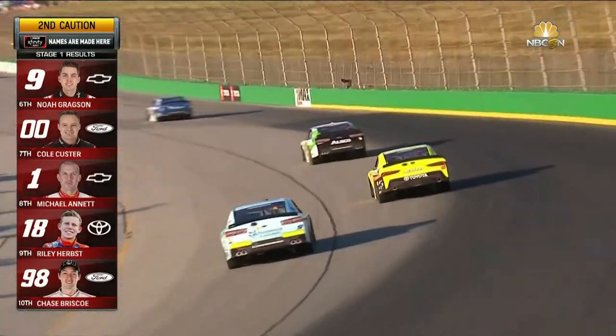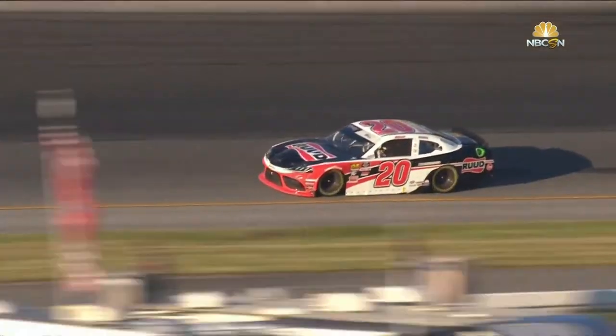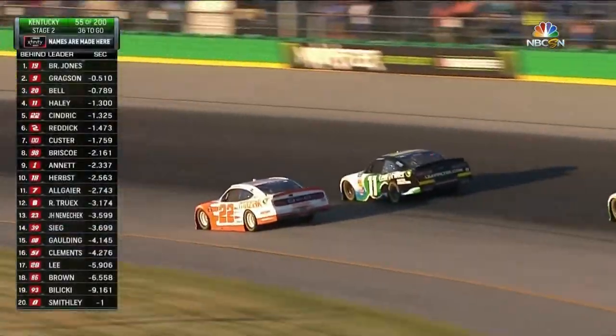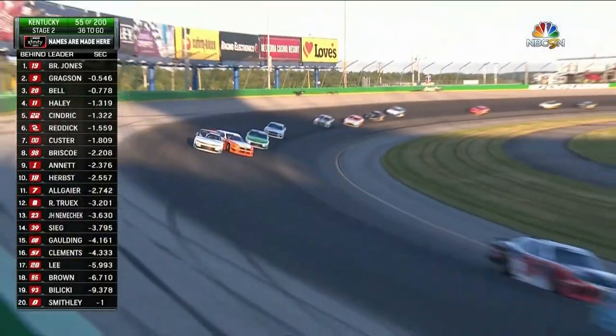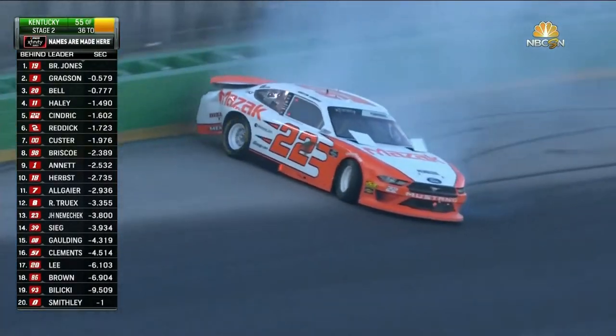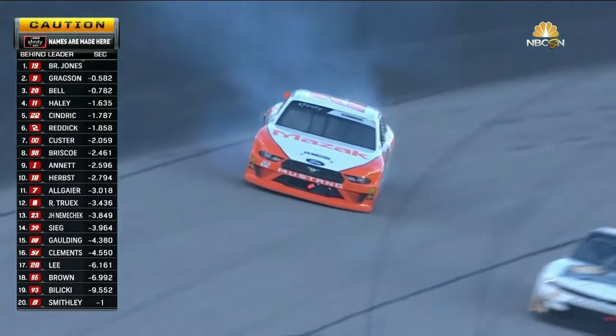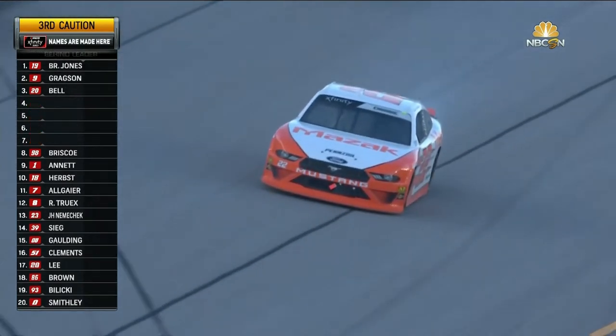It was Bell and Sendrick, Allgaier, Reddick, Brandon Jones in the top positions. Again, Sendrick in the 22, Haley in the 11. And up the racetrack, contact made — Sendrick sideways coming out of turn four. Tag the back end of that car into the wall. That brings the caution out again. The 11 of Haley got in the wall as well on the exit of turn four.